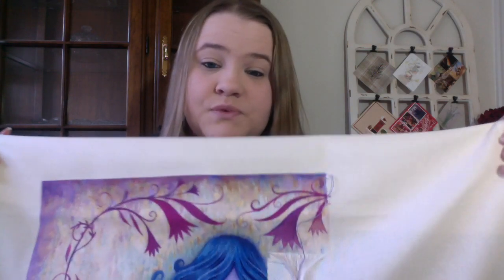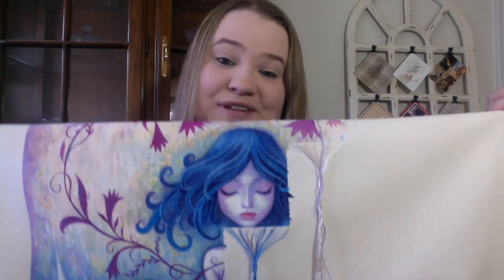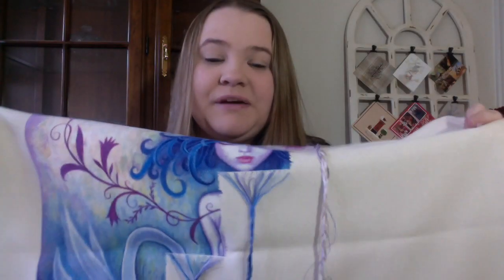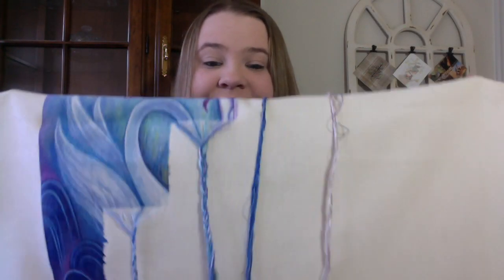This is 25-count Lugana in cream from Zweigart. I stitch all of my Heaven and Earth designs one over one full cross. She's going to go away for the rest of 2019, which is like two weeks, so not a whole lot. But anyway — she's really pretty. I'm super, super stoked. So there's my In This Moment.